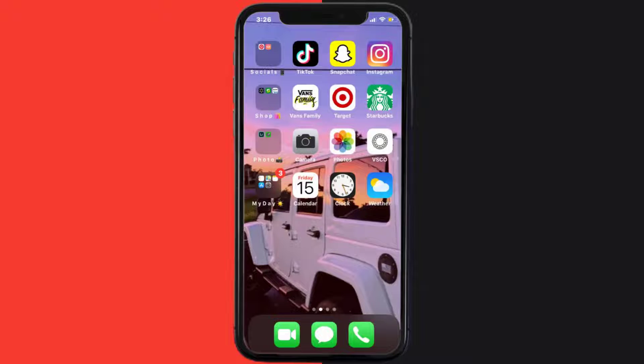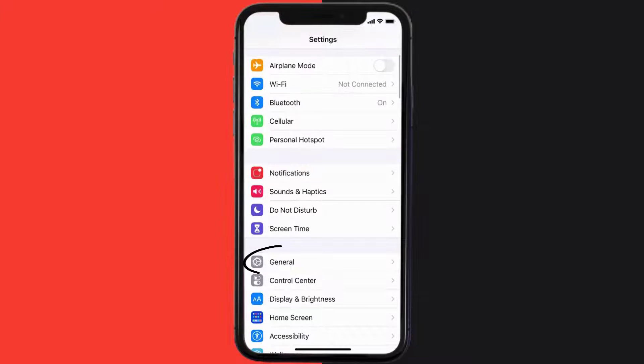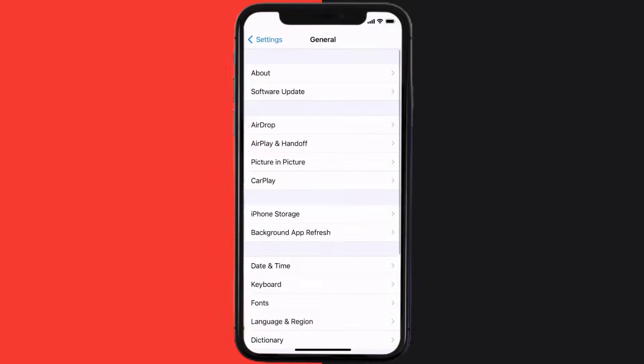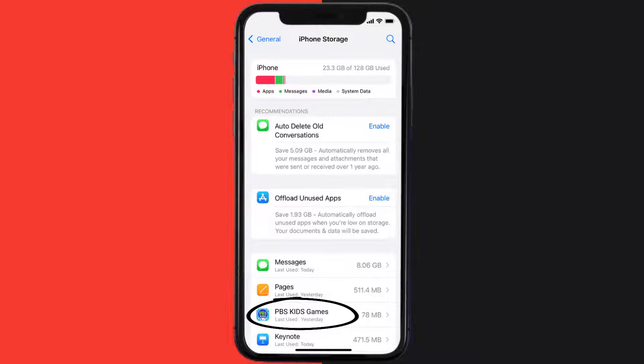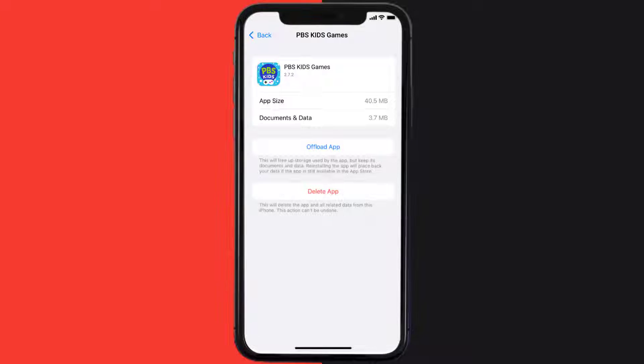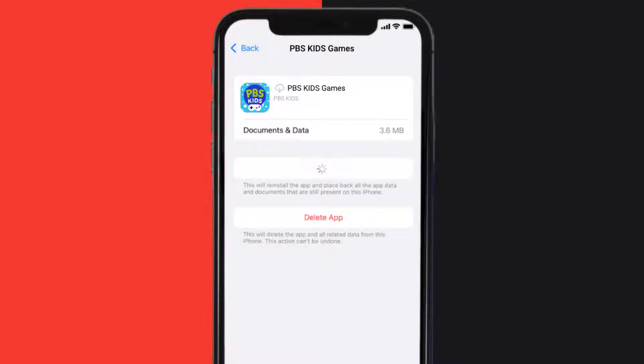But if you still encounter this issue, then you need to clear the app cache. Go to your device settings, and then scroll all the way down to General and tap on it. Then tap on iPhone Storage. From here, search for the PBS Kids Mobile App and tap on it. Once you're on this screen, tap on Offload App, then tap again to confirm. It'll take a bit for processing, and then a reinstall button will show up. Simply tap on it to reinstall the app.